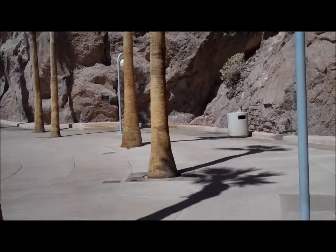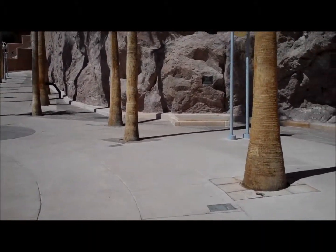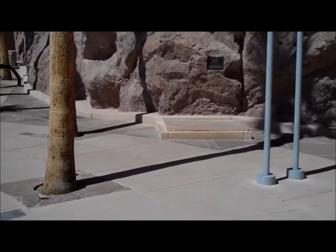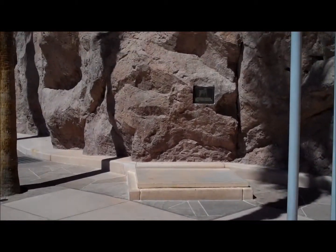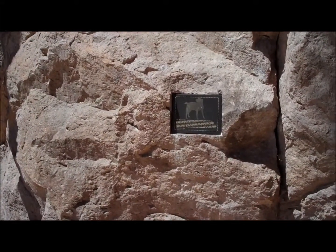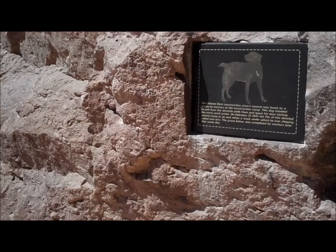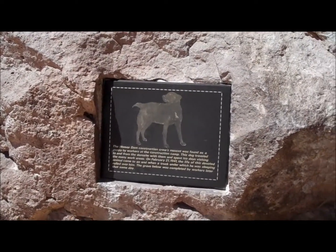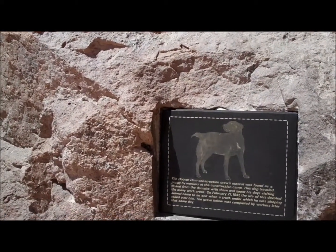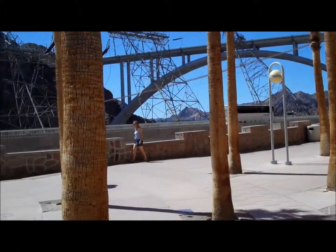Now we are approaching the site of the mascot dog of the dam, who is buried here. As you can see, people walk by and don't even stop, yet this is a historic monument — the dog being the only thing buried at the dam. He died on February 21st, 1941, when he was run over by a truck. Apparently it was a warm day and he had taken refuge in the shade of a truck parked right over here.